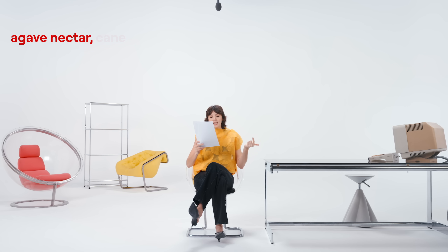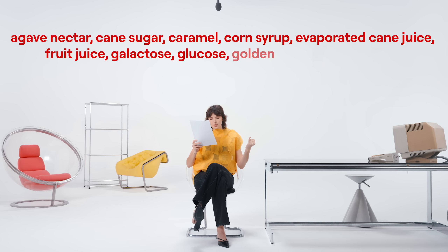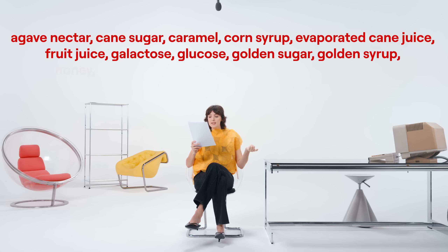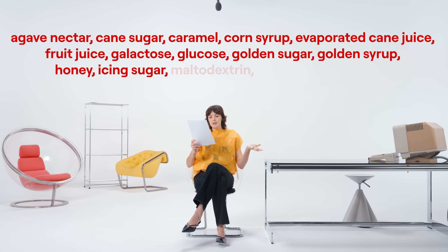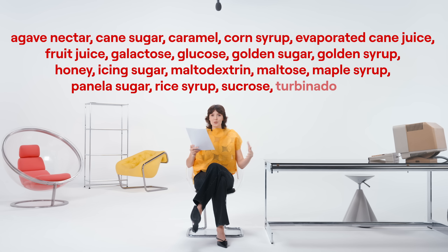A few examples of the many names of sugar on an ingredient list: agave nectar, cane sugar, caramel, corn syrup, evaporated cane juice, fruit juice, galactose, glucose, golden sugar, golden syrup, honey, icing sugar, maltodextrin, maltose, maple syrup, panela sugar, rice syrup, sucrose, turbinado sugar. There are many, many names.